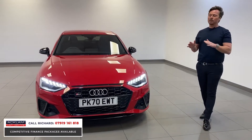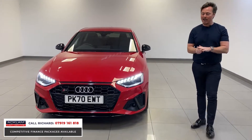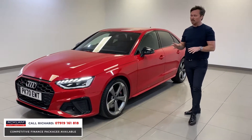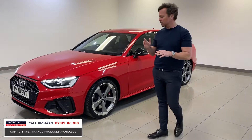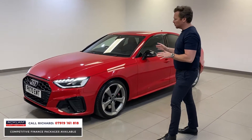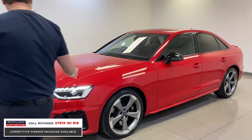It's 0-60 in 4.8 seconds, and the car will average around 45 miles to the gallon - those are real world figures. If we look at the clock inside, it's actually averaged 41.5 miles to the gallon from the previous owner. It's had one owner from new.